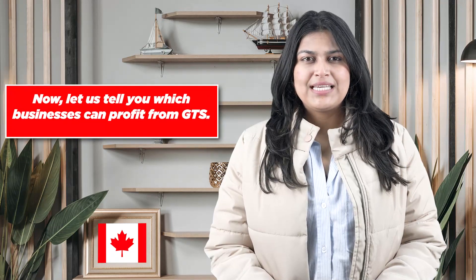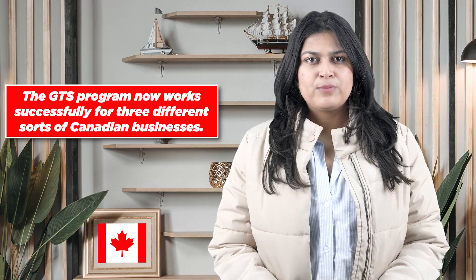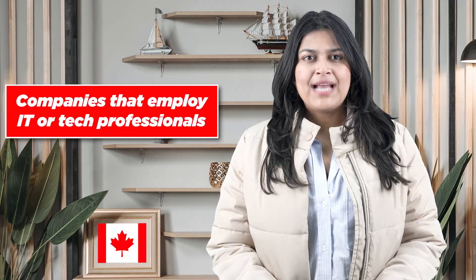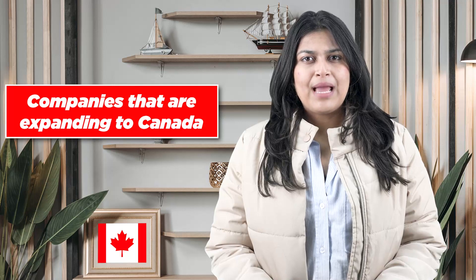The GTS program works successfully for three different sorts of Canadian businesses. First, companies that employ IT or tech professionals: the GTS program is a fantastic choice for businesses that use any type of IT or tech workers. This doesn't imply that only tech businesses may use the program; rather, it signifies that any business that requires IT or tech personnel can benefit from GTS.